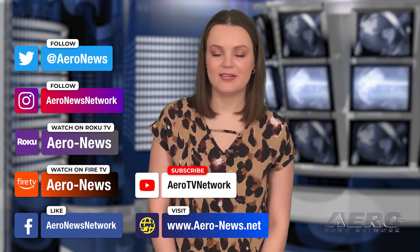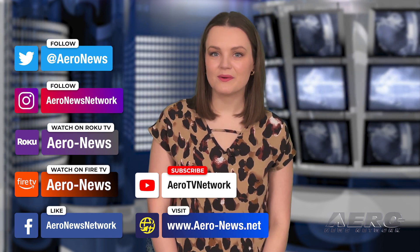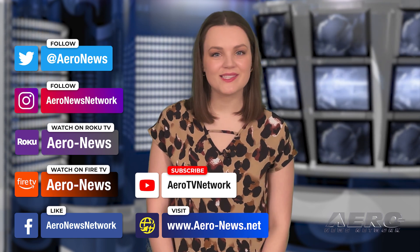And that's our show for today. You can catch episodes of Airborne on YouTube, Roku, or Fire TV — just search for Aeronews or Airborne. Don't forget to follow us on social media. Thanks for watching.